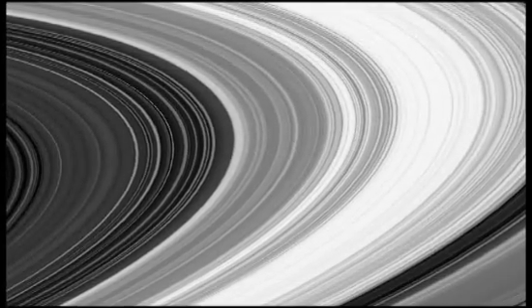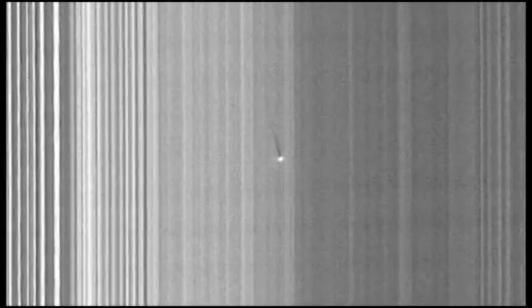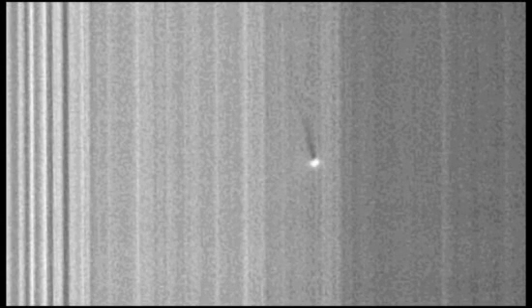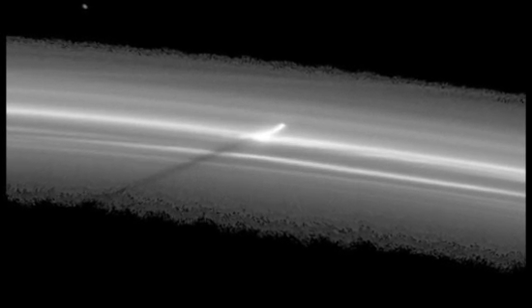With Saturn now at its farthest point from the Sun, the angle of the light allows the Sun to cast long shadows across the rings. And out popped discoveries, like this little moon never before seen, or these that seem to have punched right through the F-ring.